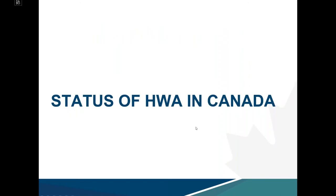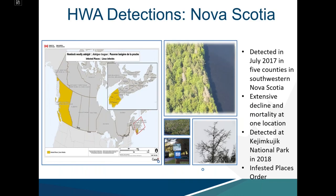Now reviewing the status of HWA in Canada. In July 2017, HWA was detected in five counties in southwestern Nova Scotia. Extensive decline and mortality was noted at one location, and it is thought to have been established there for likely 15 years. A recent drought stress event likely tipped the scale, causing trees that looked not so bad to deteriorate rapidly, making the infestation more apparent.